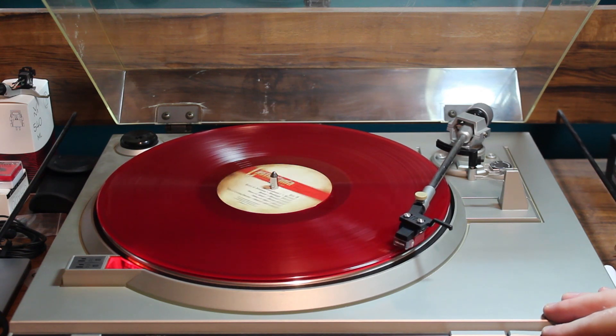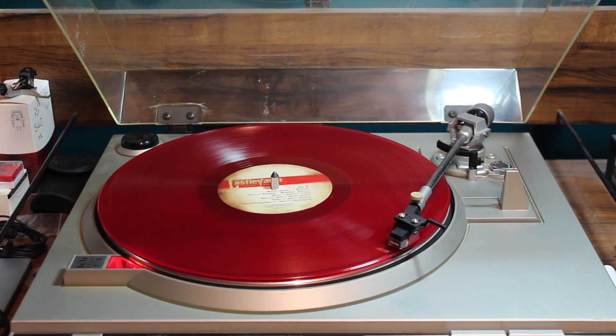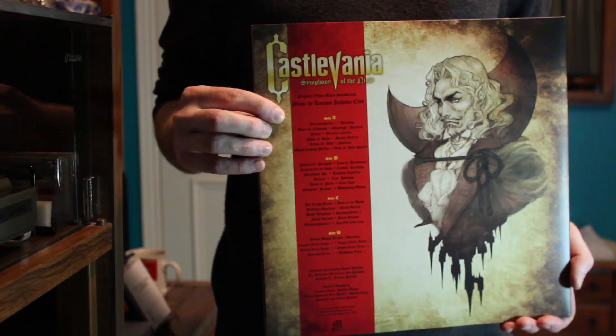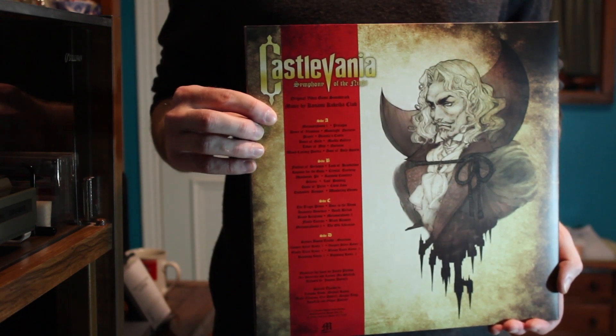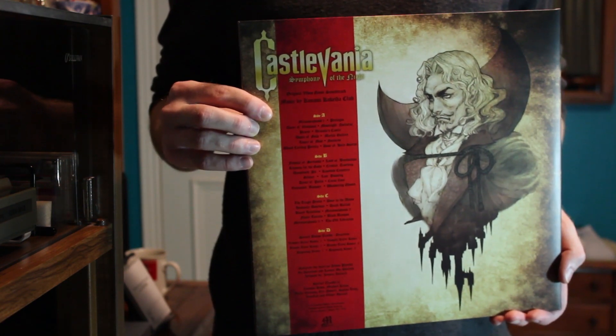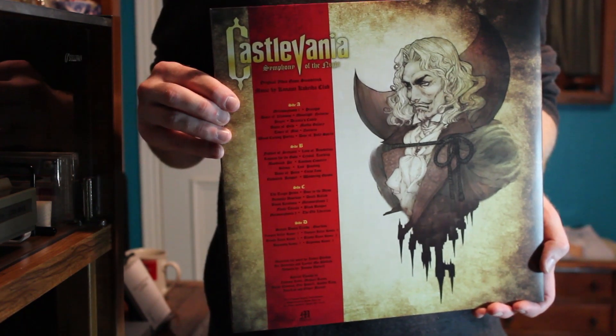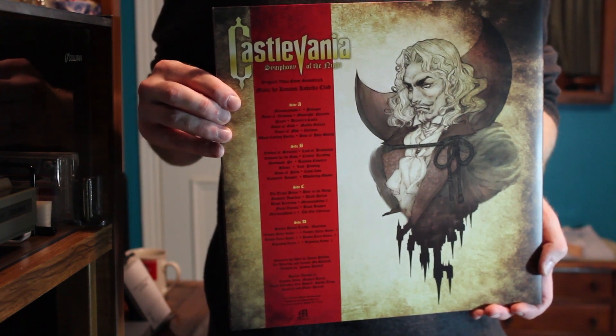Let's drop the needle. It's clear right away that Mondo takes their record pressing as seriously as their artwork. These sturdy, heavy discs have barely any detectable surface noise or sibilance. It lets the music come through and immerse you in the world of the game. And what a world it is. Out of all the Castlevania soundtracks I've heard, I personally think Symphony of the Night has the most compelling music. The other Castlevania games have stellar soundtracks to be sure, but there's just something about Symphony of the Night's music that does it for me. There's a great fusion here of period 18th century and 80s and 90s synth aesthetics.